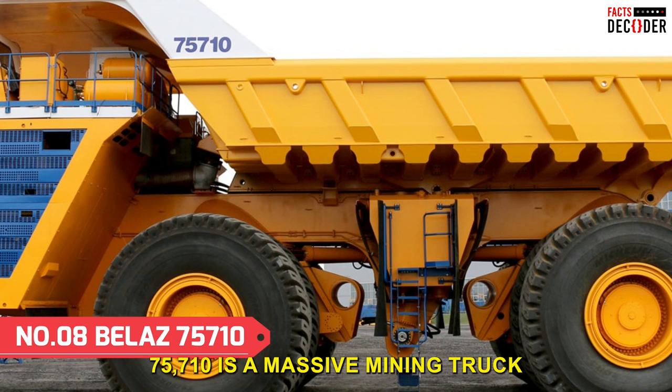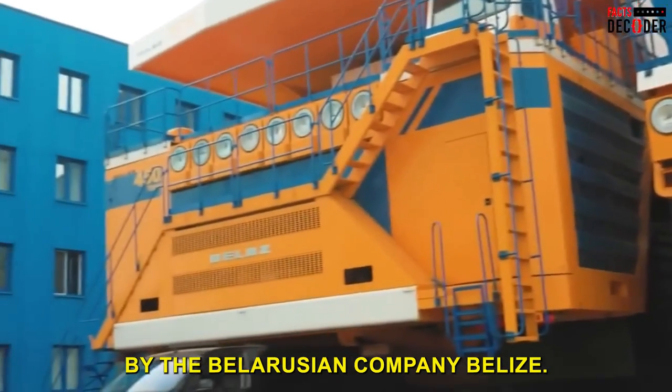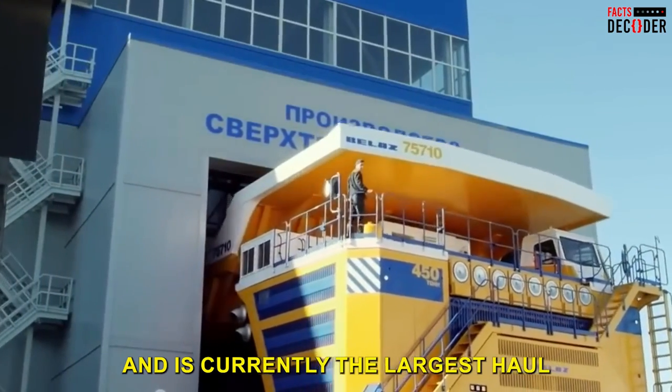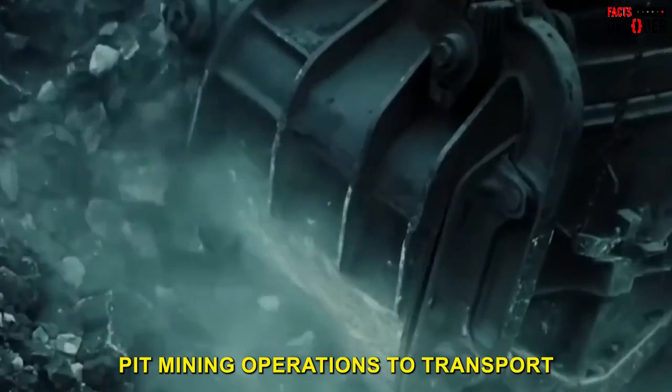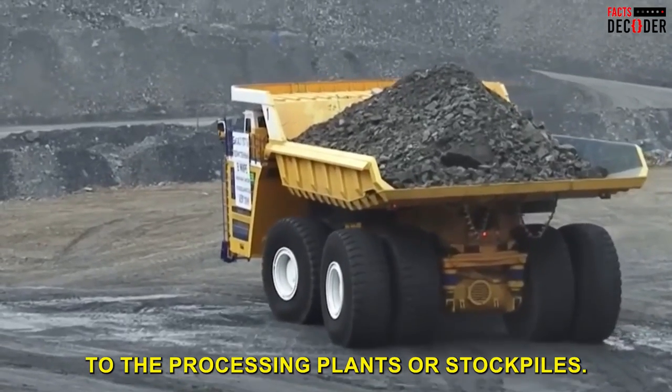Number 1: The BelAZ 75710 is a massive mining truck designed and manufactured by the Belarusian company BelAZ. It was introduced in 2013 and is currently the largest haul truck in the world. The truck is used in open-pit mining operations to transport large amounts of raw materials from the mines to processing plants or stockpiles.